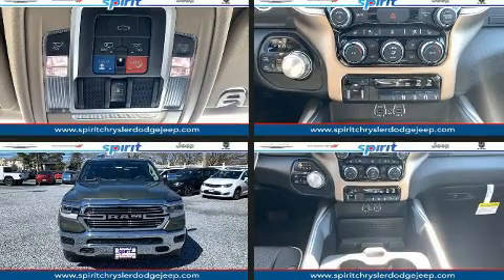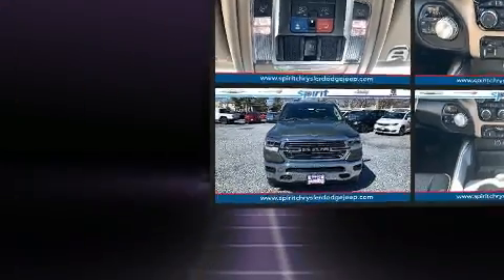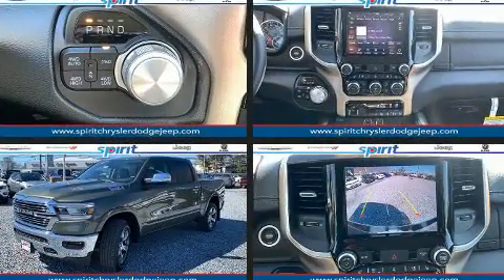Climb inside the 2020 Ram 1500. It features four-wheel drive capabilities, a durable automatic transmission, and a powerful eight-cylinder engine.